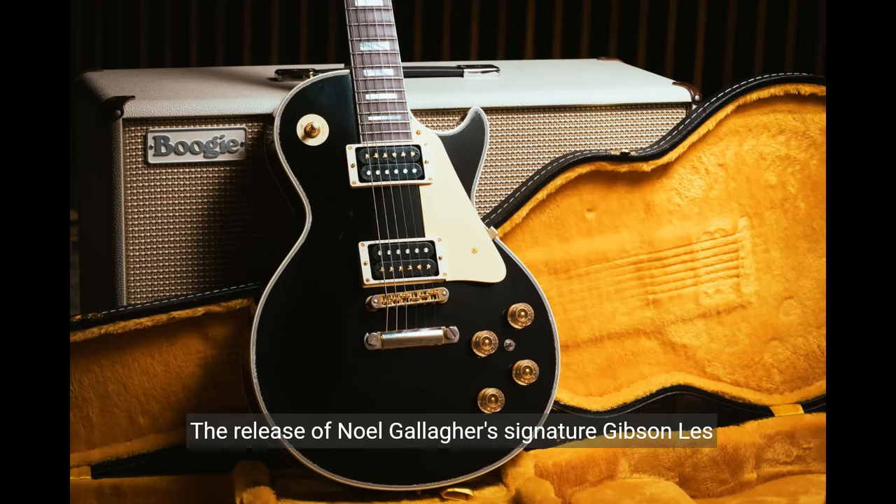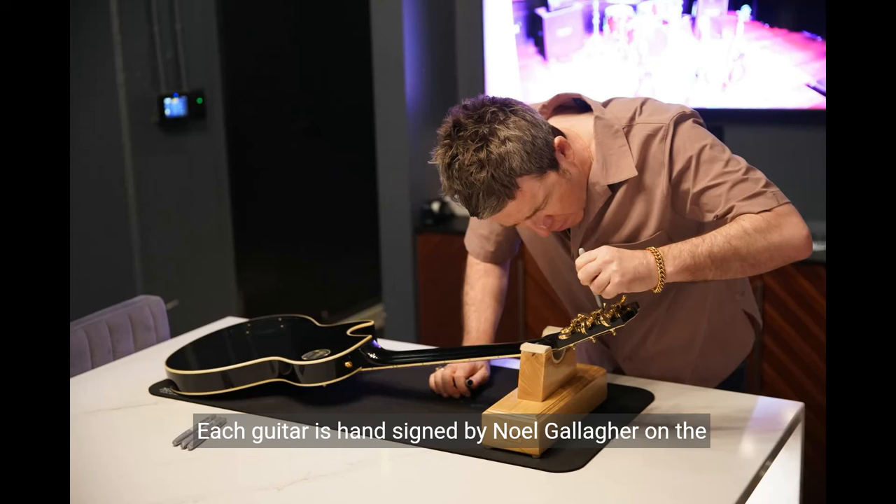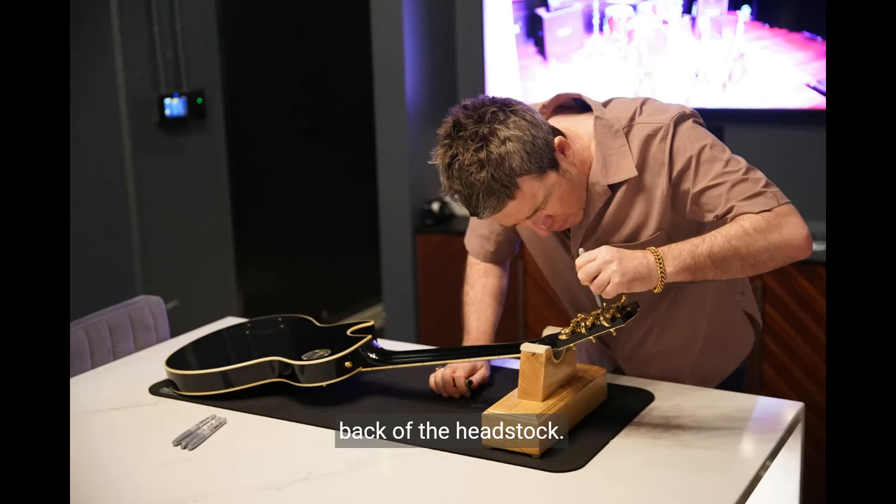The release of Noel Gallagher's signature Gibson Les Paul Custom has just been announced. The guitar will be strictly limited to only 20 guitars — that's right, only 20 of these guitars have been reproduced. Each guitar is hand-signed by Noel Gallagher on the back of the headstock.